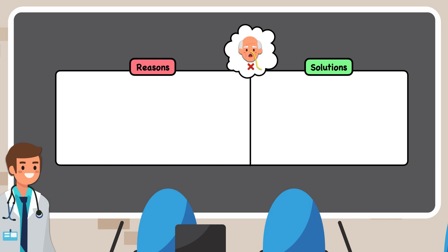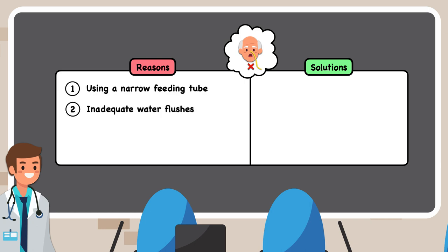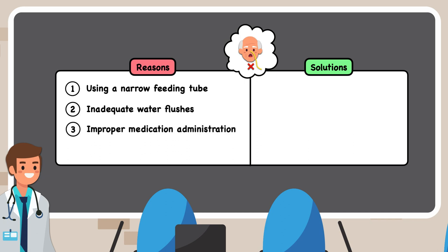The four main reasons that feeding tubes get clogged are using a narrow feeding tube, inadequate water flushes, improper medication administration, and the routine monitoring of the gastric residual volume. The following discussion is for adult patients only. Recommendations for pediatric patients may differ and are not covered by the information in this video.